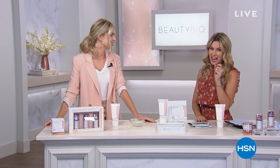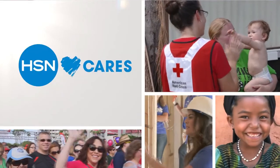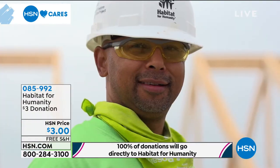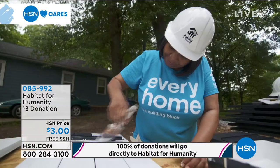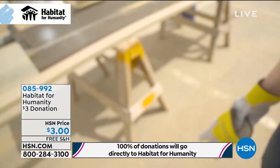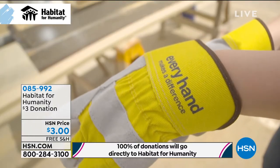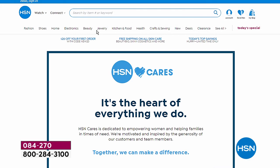If you missed it, we're going to bring you another look at 9am with Jamie and Beauty Bio. We are going to share some wonderful things with you, including how powerful a home is. Since 2011, HSN Cares has partnered with Habitat for Humanity to help empower women to build stability and independence. You can help too by donating using the number on your screen. 100% of the donation you make through HSN Cares will go directly to supporting Habitat for Humanity. To learn more, search HSN Cares at hsn.com. Thank you for helping us change those lives.